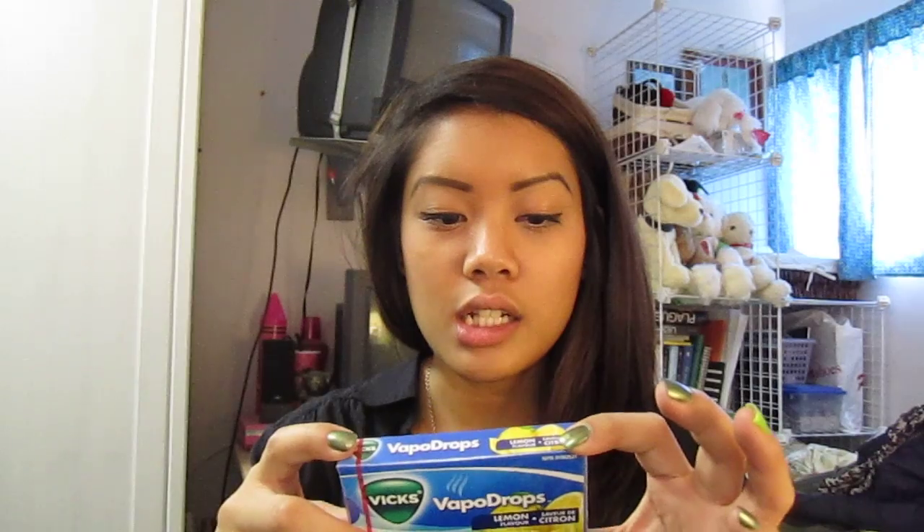The other stuff is just mismatched nonsense, except for this — I needed Vicks VapoDrops in lemon because I am dying, as you can see. It's really gross.